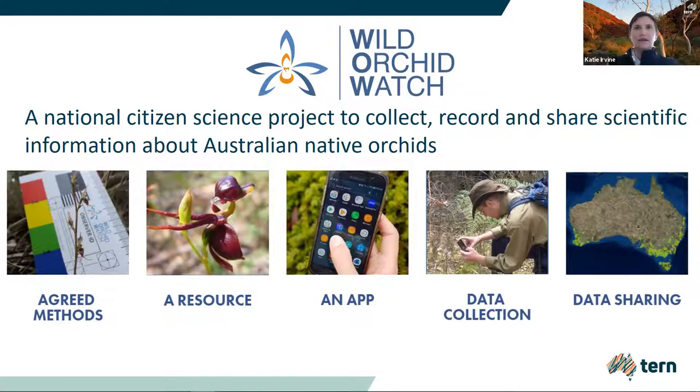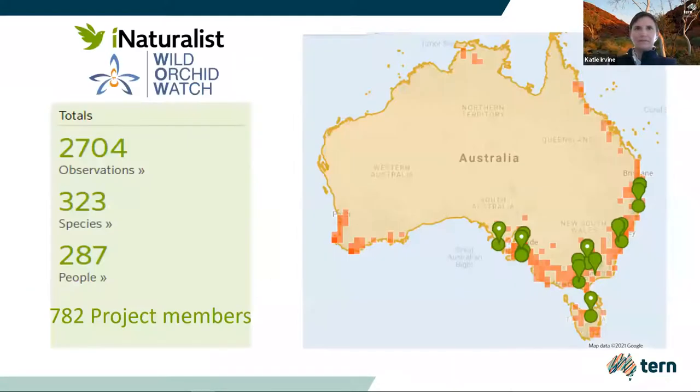We aimed to achieve five things over the three-year development of this project: agreed methods, a resource, widespread data collection across Australia, an app, and sharing of data with researchers and land managers. We have seen an excellent uptake of the Wild Orchid Watch app right across Australia over the past 12 months since its launch. Not surprisingly, as with most citizen science projects, the highest concentration of data is in places where the human population is greatest.